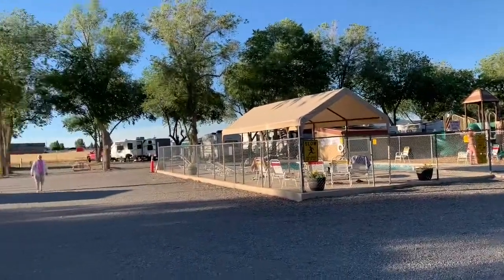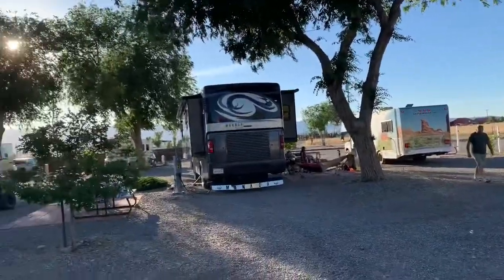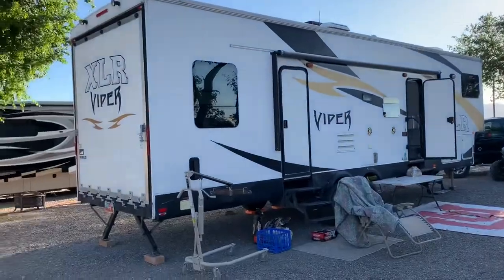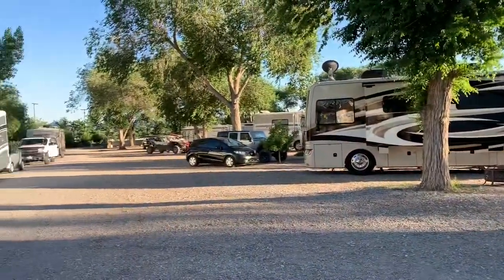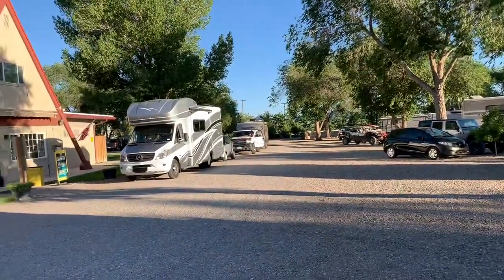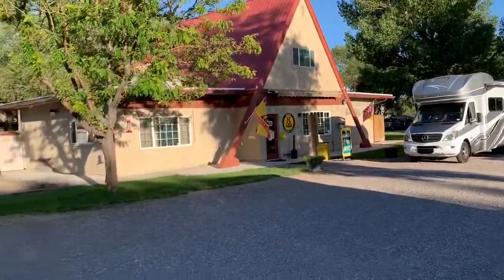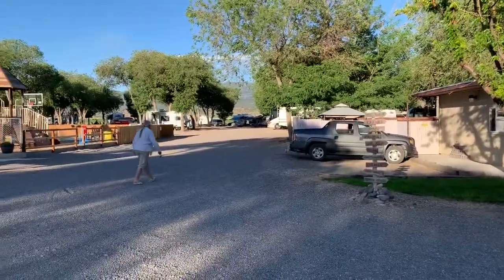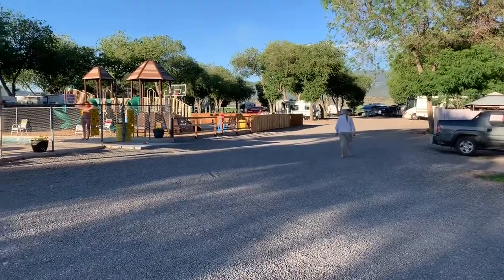This is a nice KOA. Really pretty, with nice mountains in the background. As you can see, it has a pool and a playground and other stuff for kids. One of the things about this KOA that some people might have a problem with — and I don't — it has a really strong stench of horse manure. Though if you're a horse lover, you might like the stench of horse manure.